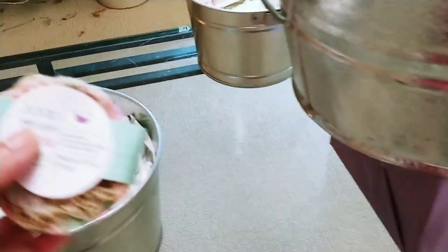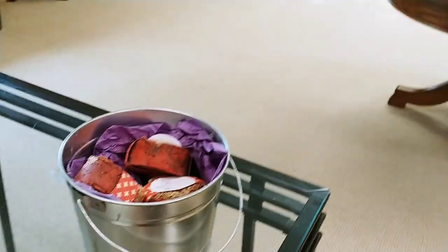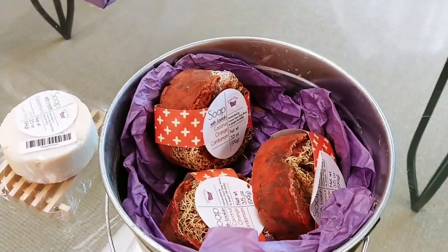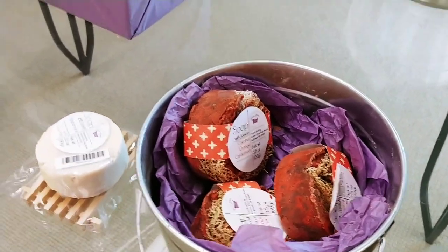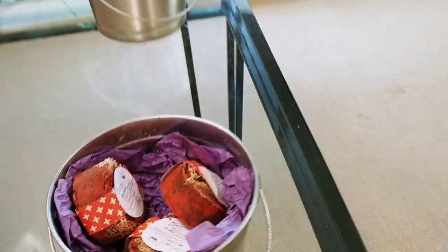These little loofahs are grown locally — they're not from the ocean. They are grown like a zucchini, then dried. She cuts them for me and brings me a whole box of them.